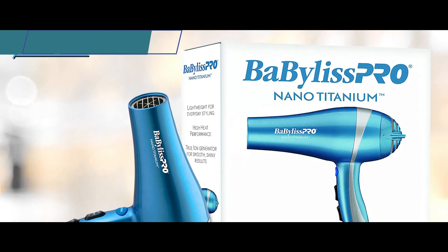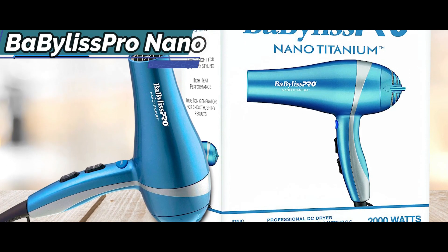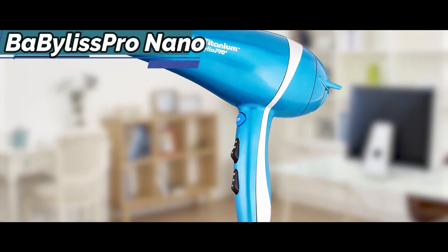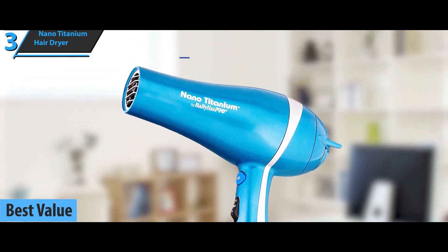Looking for a product that will provide you with a top bang for the money invested? We especially single out the Baby Bliss Pro Nano Titanium Hair Dryer for you. Thanks to the exceptional price-quality ratio, this model has quite rightly taken the title of the best value hair dryer available on the market in 2022.